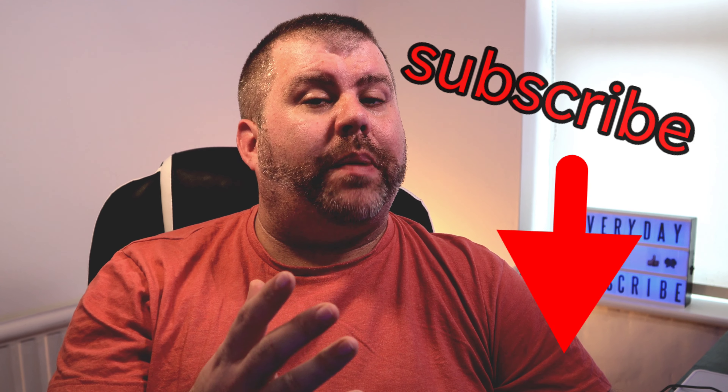Hey everybody, this is Aidan from Everyday Tech. Before we get going, if you could subscribe to my channel just below, that would be great. And if you do enjoy this, then please give me a like and a thumbs up and help spread this video worldwide.